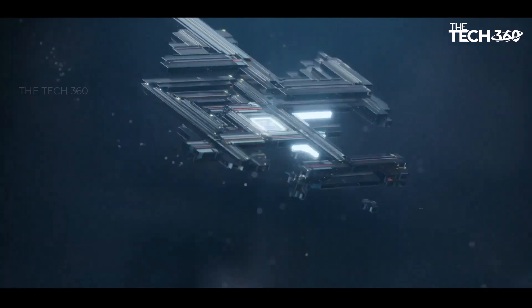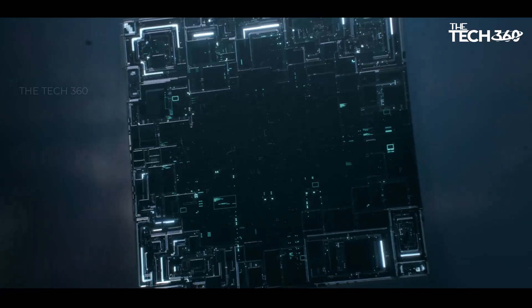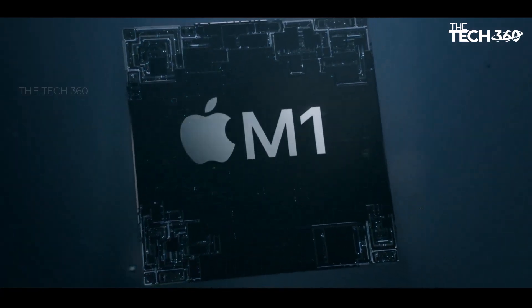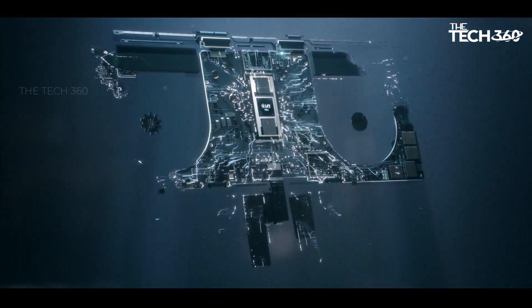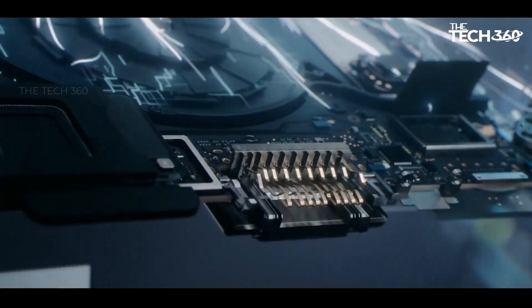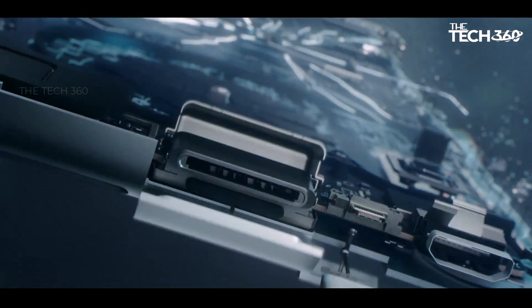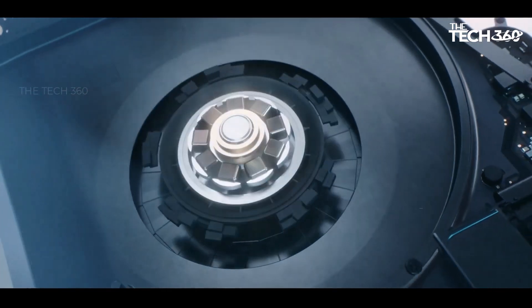Efficiency redefined: one of the most remarkable features of the M1 Pro chip is its exceptional energy efficiency, translating into an astonishing battery life of up to 17 hours. Whether you're tackling a full day of work or indulging in creative pursuits, you can rely on the MacBook Pro to keep up with your pace without constantly seeking a power outlet.